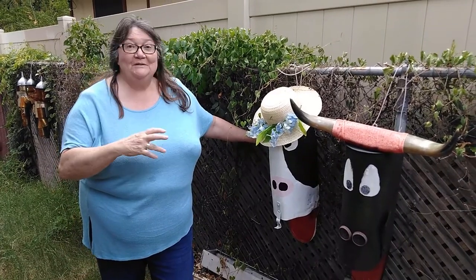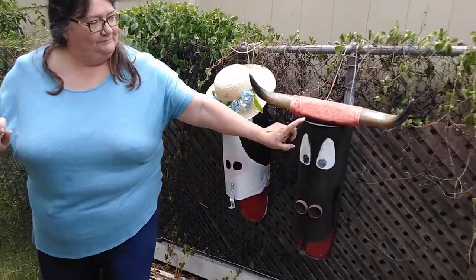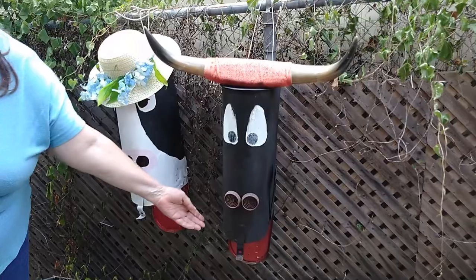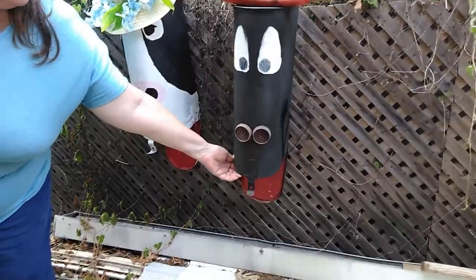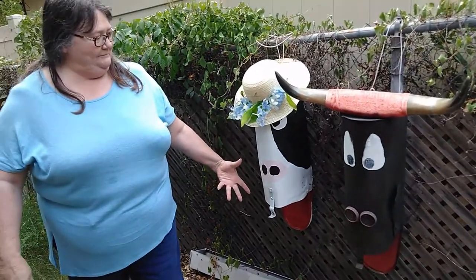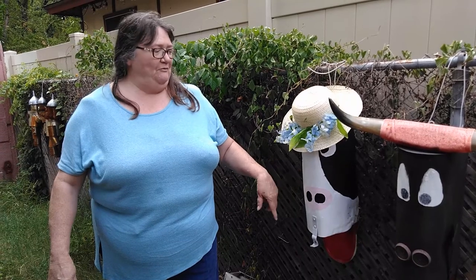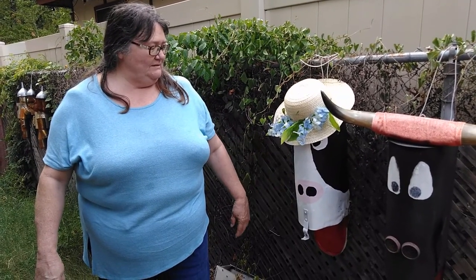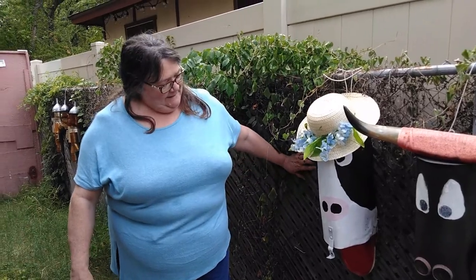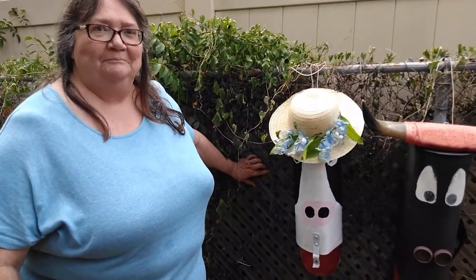These are my repurposed mailboxes. I got this guy first and made a bull. But just like my tin family, I thought he needed a girlfriend, so we picked this up — I think the mailbox was just a buck — and I made him a little cow, a little girlfriend.